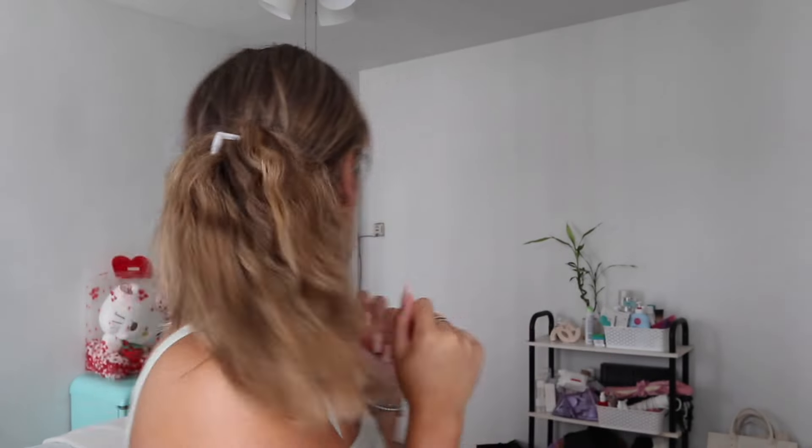I do sometimes go in and make sure everything's blended with my beauty blender. I might do my makeup in a weird order, but there's a method to my madness, I promise.